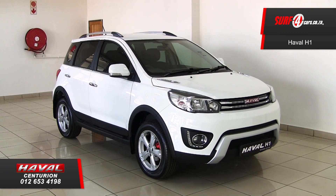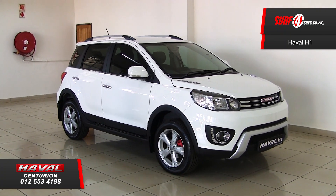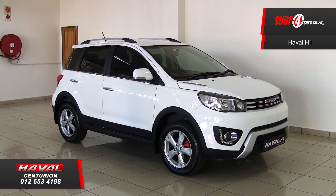Number one. Notice its meticulous build quality and muscular front end, with fixtures like L-shaped LED daytime running lights.